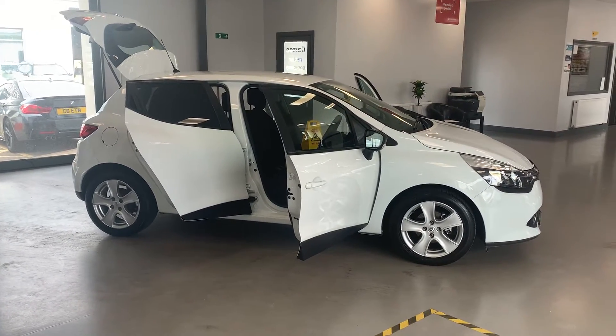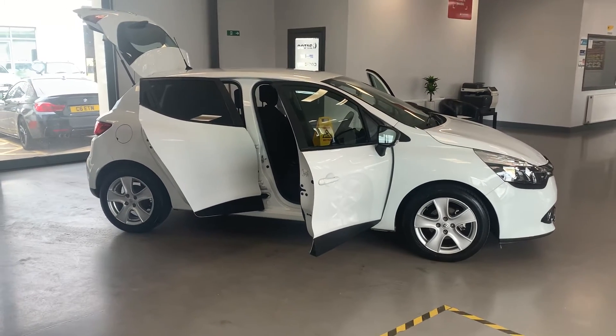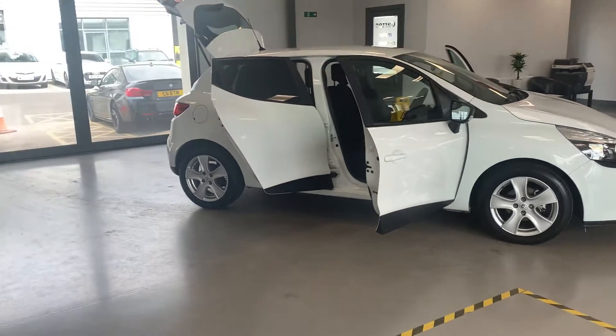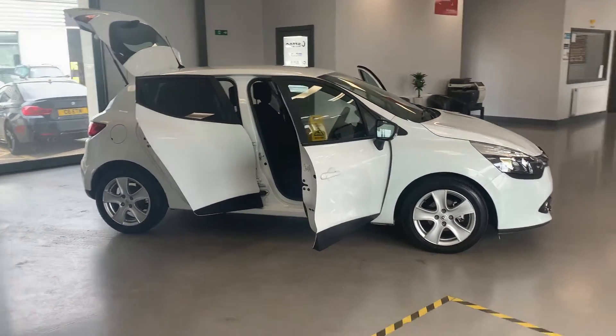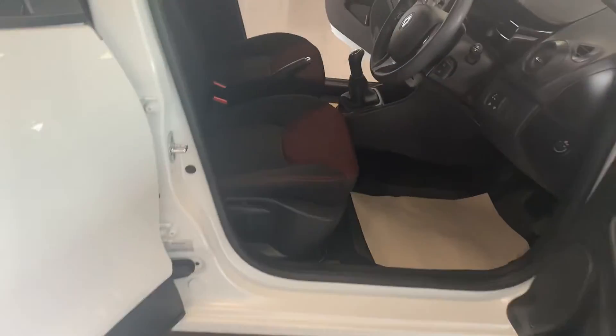It comes with a choice of warranties. They'll also have a 102-point safety check before it goes out, alloy wheels, Bluetooth, power steering, remote central locking with a key card — just a really nice car. And the price is even better: it's only £5,989. I'll take you around the vehicle — it's a black and red interior, which is synonymous with the Renault style in there.